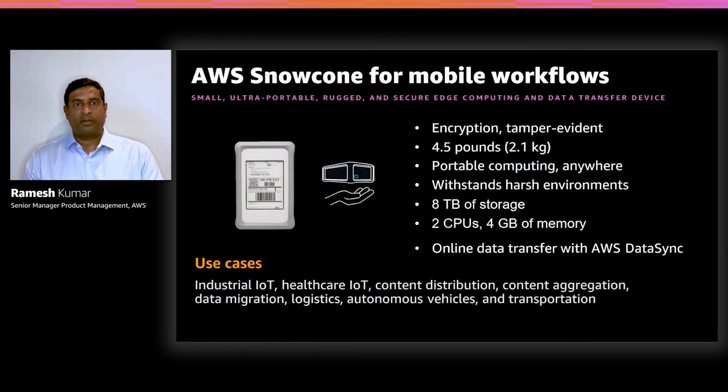Snowcone is a small, ultra-portable, secure, and rugged device. It weighs just 4.5 pounds or 2.1 kilos, so customers can carry it in a backpack or messenger bag. It is rugged and can operate in harsh conditions — withstanding vibration, humidity, dust, rain, freezing cold temperatures, and hot desert climates. Customers can operate Snowcone in an autonomous vehicle to capture sensor data, attach it to a moving robot to capture data across a large field, or attach it to a drone for photogrammetry applications. In these mobile workflows, Snowcone can be operated with a battery.